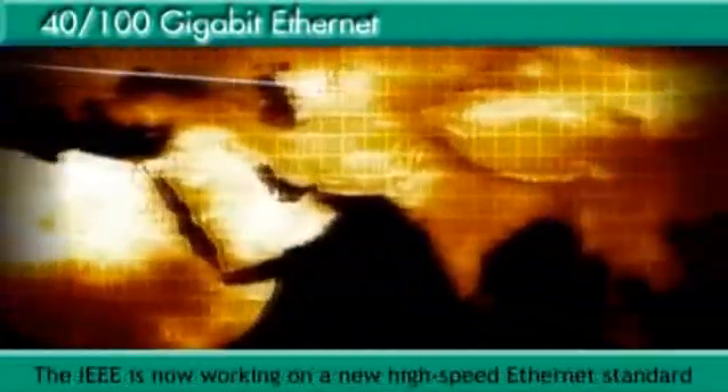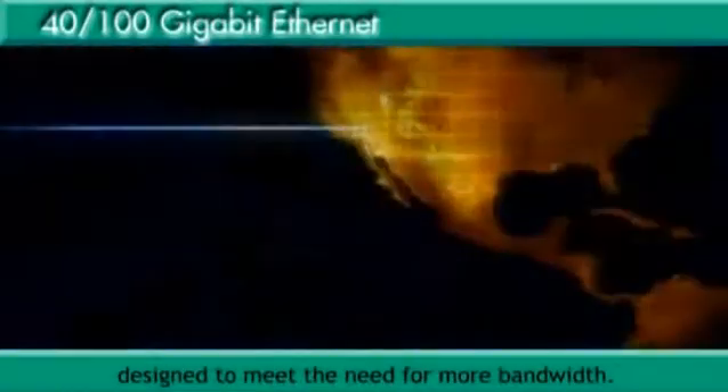The IEEE is now working on a new high-speed Ethernet standard that will define 40 GigE and 100 GigE connections designed to meet the need for more bandwidth.